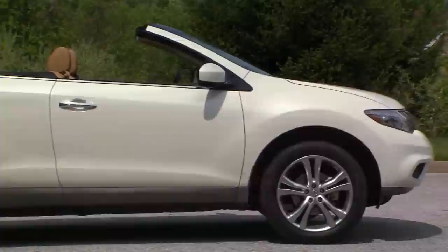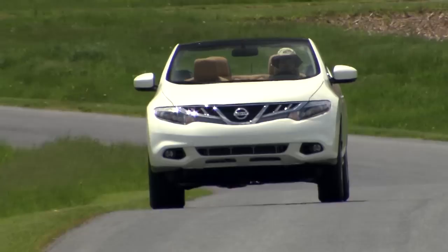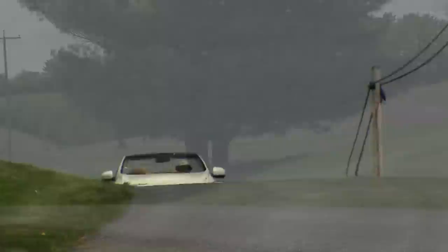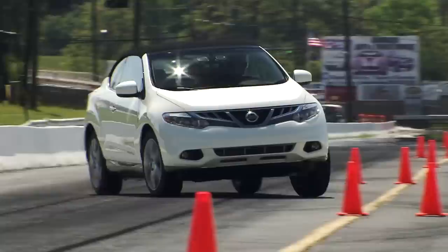So while the Nissan Murano Cross Cabriolet may come up short on utility, it's long on style. It also has great all-season traction and a price that is only a fraction of what truly unique cars usually sell for. And don't say it too loud, but it was fun to drive around with the top down — a plus for Monday through Friday commutes while opening up new possibilities on the weekend.